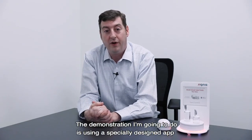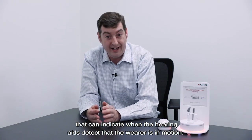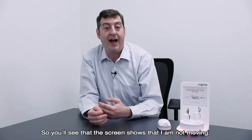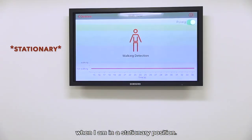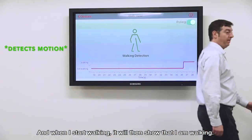The demonstration I'm going to do is using a specially designed app that can indicate when the hearing aids detect that the wearer is in motion. You'll see that the screen shows that I'm not moving when I'm in a stationary position, and when I start walking it will then show that I am walking.